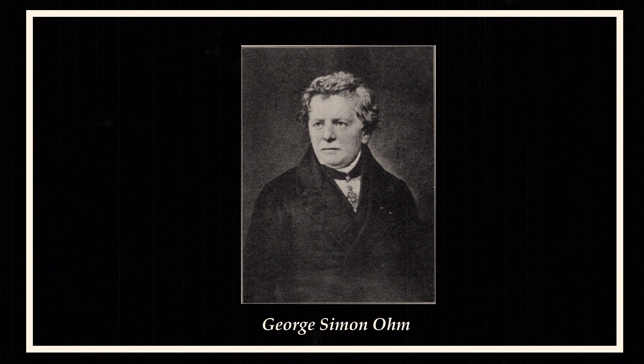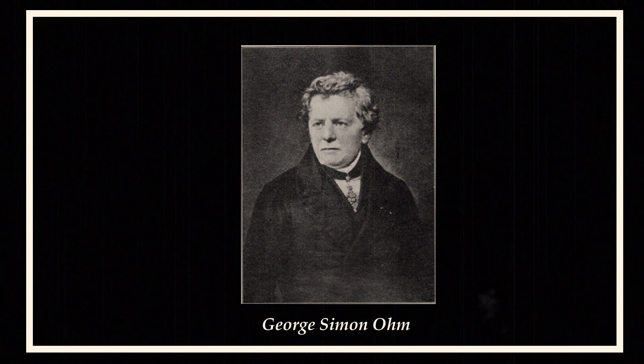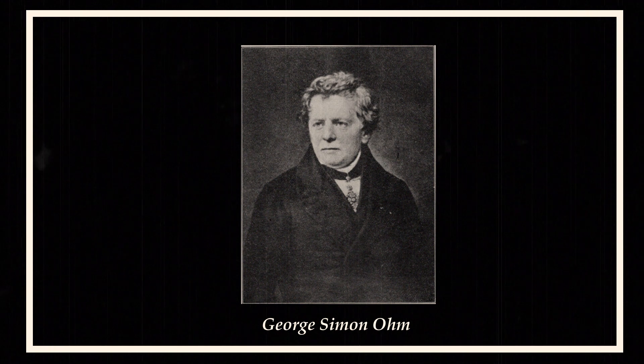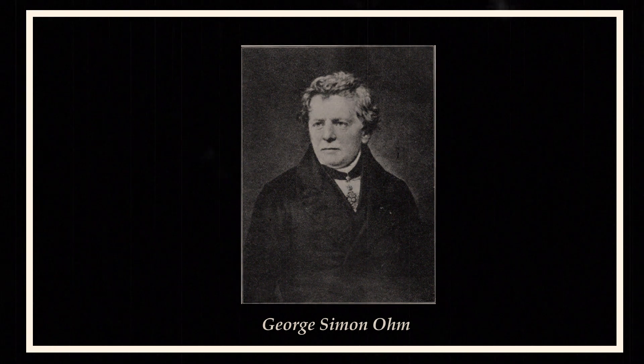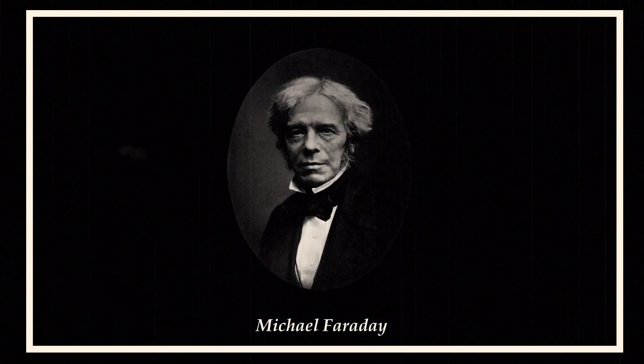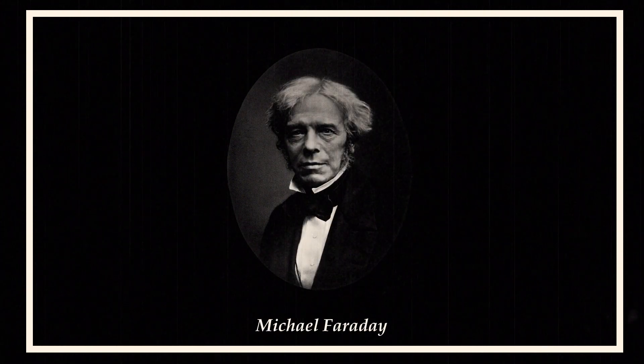The first half of the 19th century brought brilliant discoveries. In 1827, the German Georg Simon Ohm discovered the relationship between voltage and current in a conductor. Then Britain's Michael Faraday discovered the law of electrical induction.